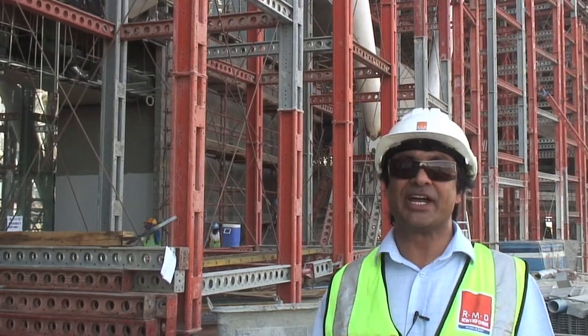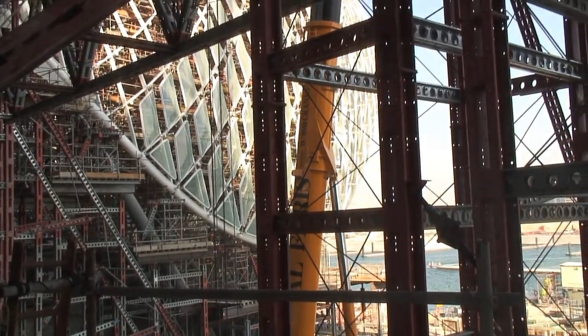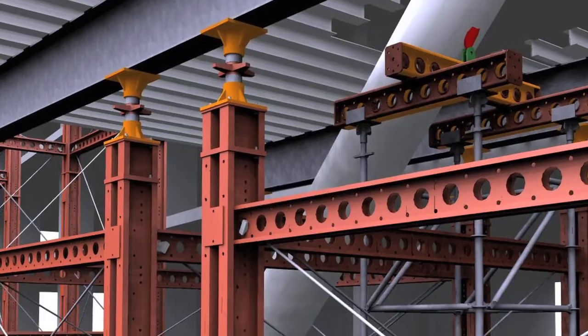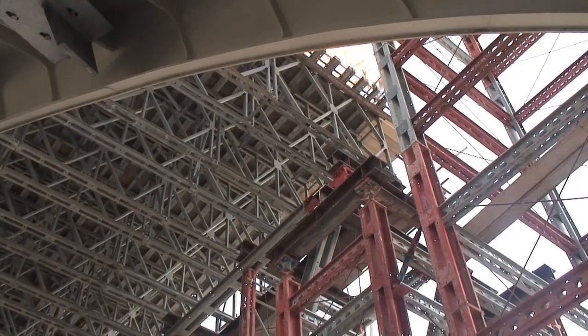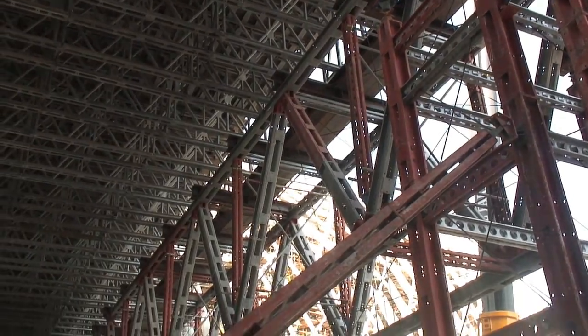Behind me to my right you can see the Megashore Towers going up. This is probably the best example you'll see of a Megatrust — it's being picked up on a Megashore tower at this end and then spans across to a twin Megashore tower which picks up a secondary 10-metre Megashore truss.